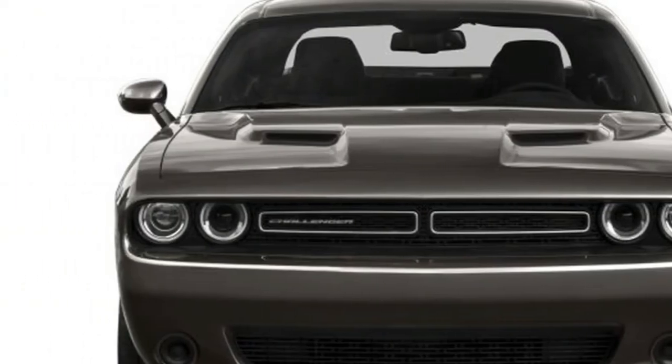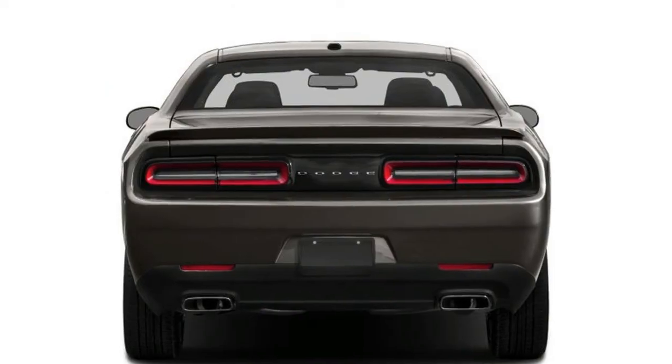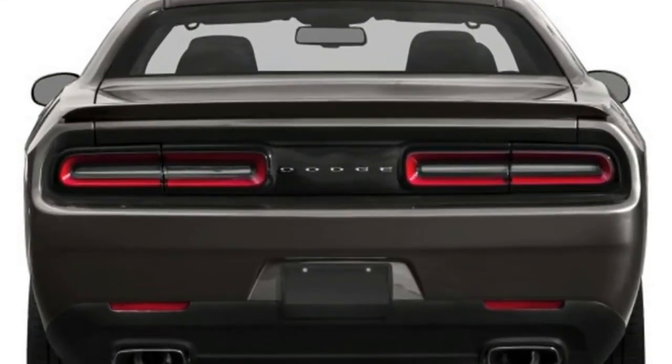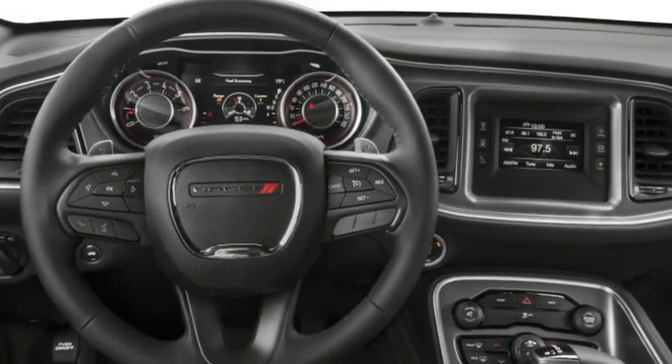Further, we expect the Demon to manage 0-60 mph in under 3.2 seconds when on manual transmission, and an impressive 3.0 seconds when in automatic transmission.